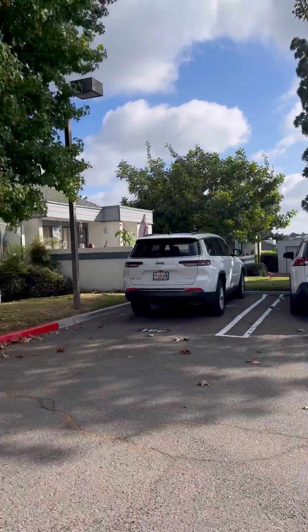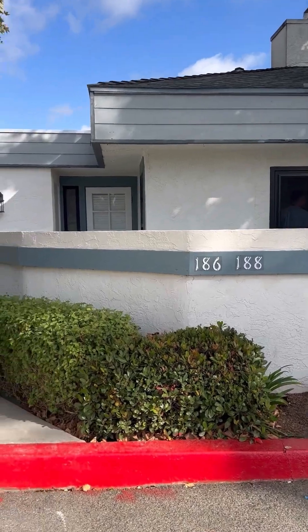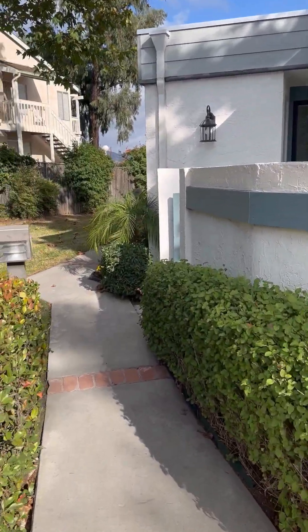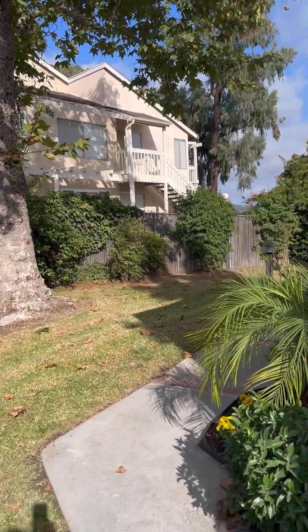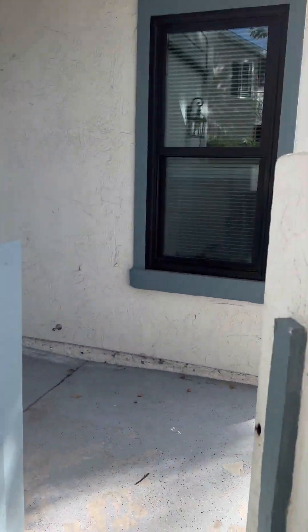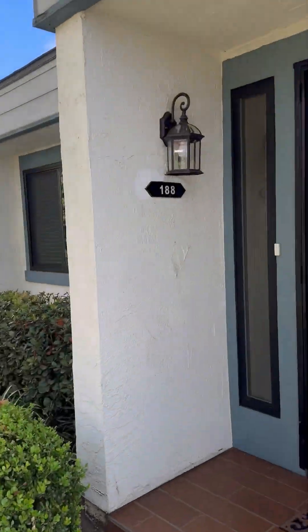There's the parking spot assigned with it. Hey John, it's unit 188. When we walk through here, this is the little back patio where the gate would be closed. We'll come through — this is the front door here.